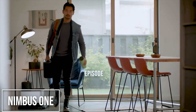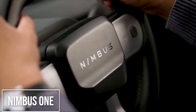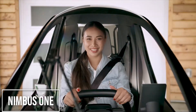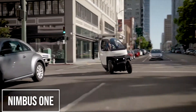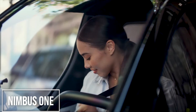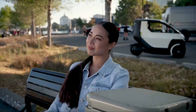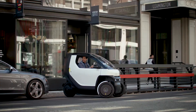Our number 3 pick is the Nimbus 1, a vehicle that perfectly blends the convenience of a car with the tiny footprint of a motorcycle. This three-wheeled EV is fully enclosed, keeping you safe from the elements, and it's legally classified as an auto cycle, so you only need a standard driver's license to operate it. Just like the iRoad, the Nimbus 1 has a unique balancing system that lets it lean into turns for better stability.